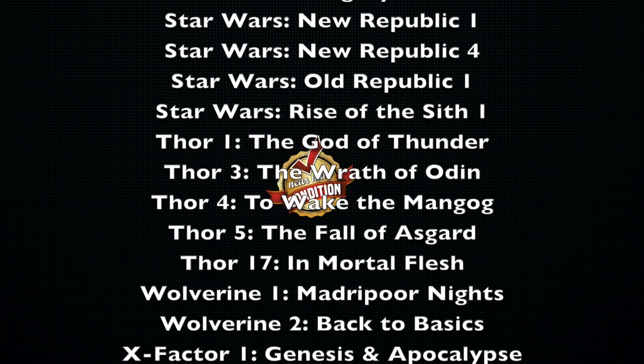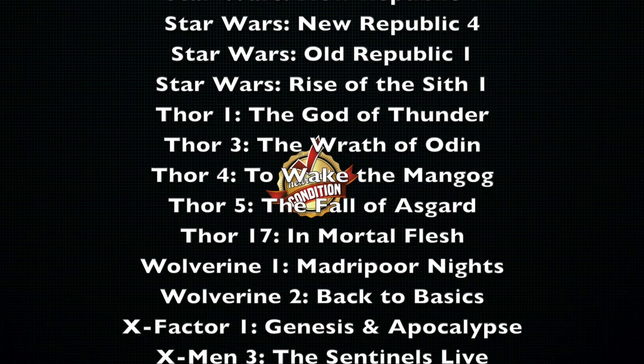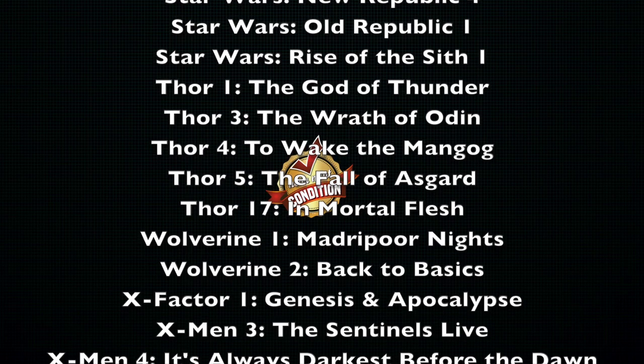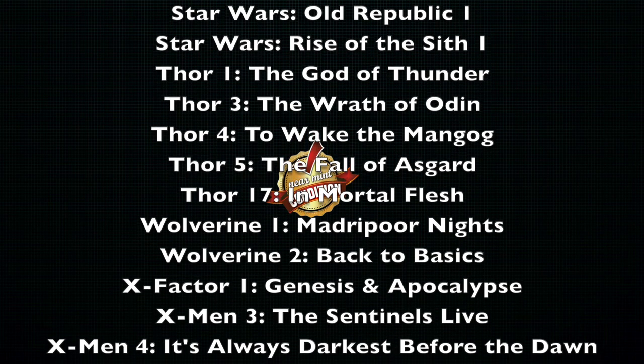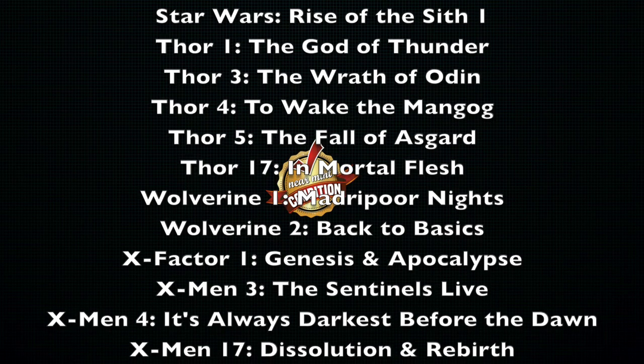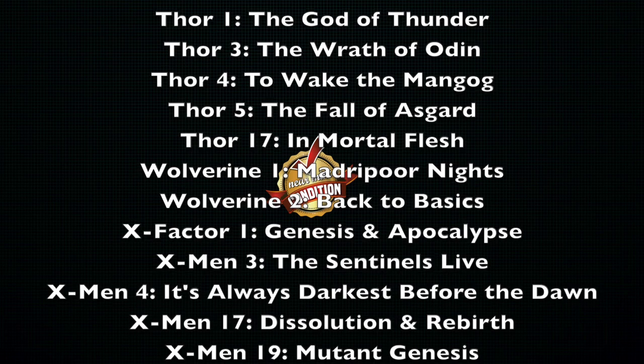Wolverine — my character. Volume 1 is out of print, that's Mad or Poor Nights. But Volume 2, Back to the Basics, has now gone out of print as well. X-Factor doesn't have that many epics to begin with, but Volume 1, Genesis and Apocalypse, has gone out of print.